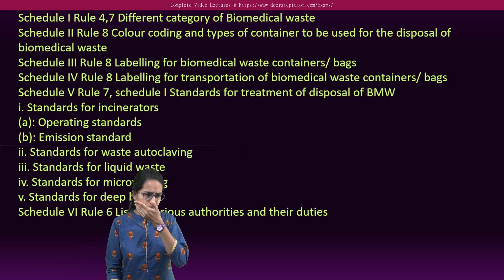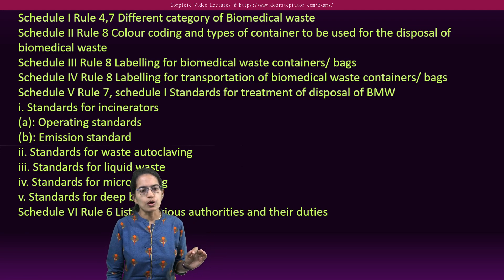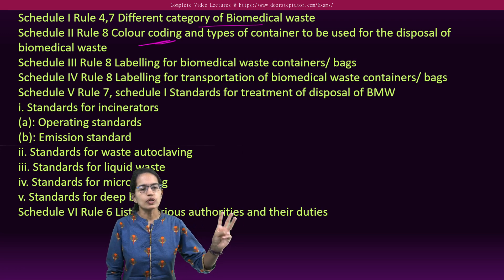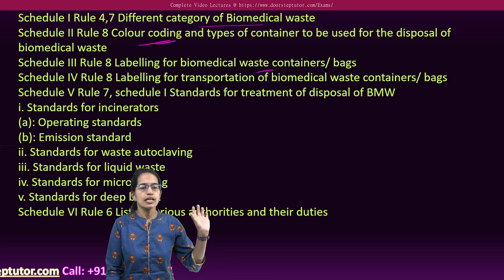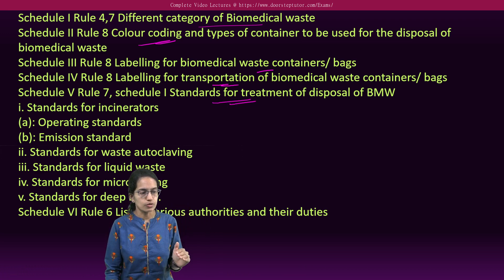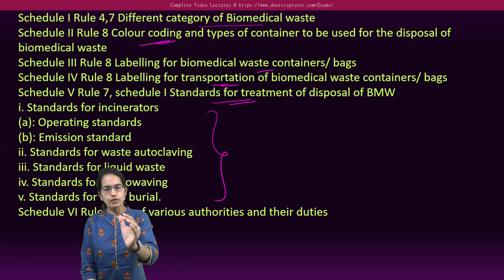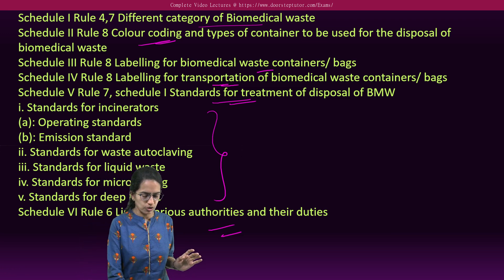Under the six schedules: the first schedule covers categories of bio-waste and color coding; the next covers labeling of waste containers indicating what waste they contain and labeling for transportation; then standards for treatment — which include incinerator, microwave, and deep burial methods; and finally, the list of authorities and their duties.